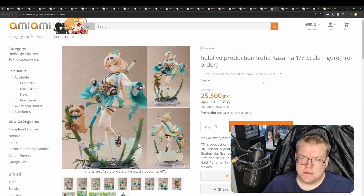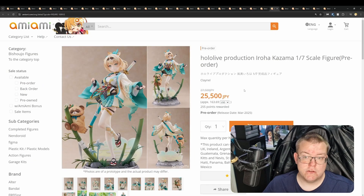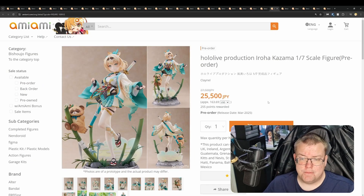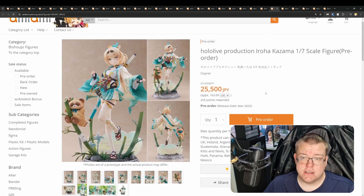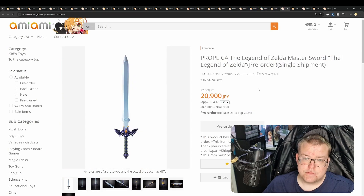Hololive production Iroha Kazama, 1/7th by Clannale for 25,500 yen. This one is a very cute design — I love it. Very spring-like, bamboo shoots at the base look really good, and the red panda bear looks very cute and adorable. I think this one is worth the price. Clannale are a pretty decent manufacturer — they've definitely increased quality over the past year from what I've seen. They weren't very well-respected for the first few years and the first few figures they released, but they've improved.